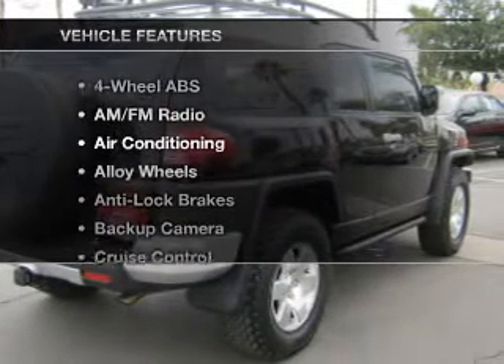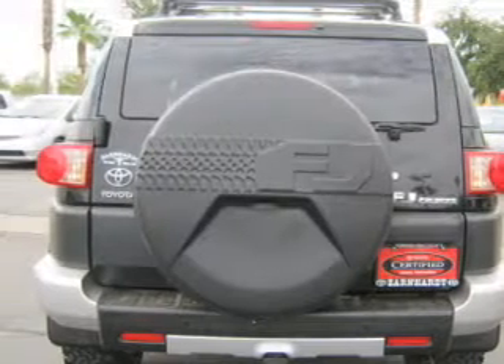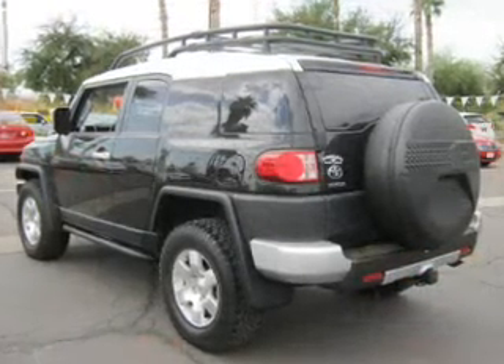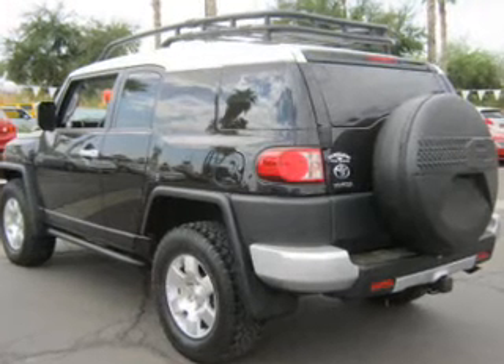Plus enjoy these notable features that are included in this vehicle: air conditioning, power door locks, power windows, cruise control, an AM FM stereo, and an adjustable tilt steering wheel.